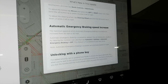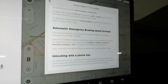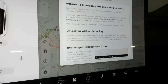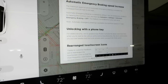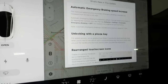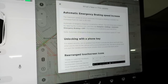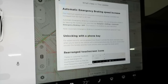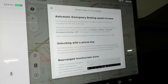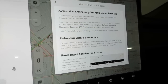This also goes back to my last video, which touched upon automatic emergency braking - which increased the speed from 50 miles per hour to 90 miles per hour - as well as unlocking with a phone key with added security. Now the car will only unlock once you touch a door or the trunk, as opposed to unlocking as soon as you're within Bluetooth range and the mirrors unfold.